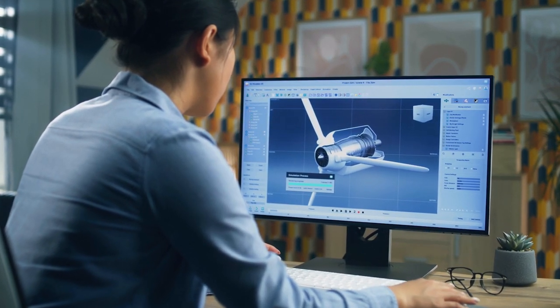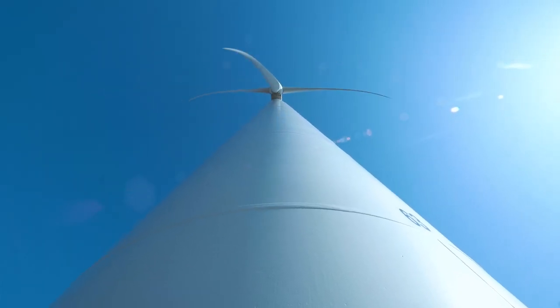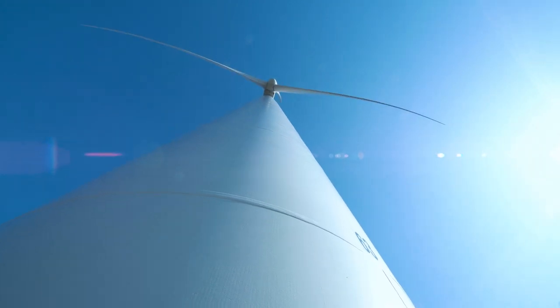So why is wind a good source of energy production? We spoke with Paul Olson, the executive director for the Institute for Innovation and Entrepreneurship at Old Dominion University. It's a renewable energy. As long as we have the sun and the day and the night, we're going to have wind.